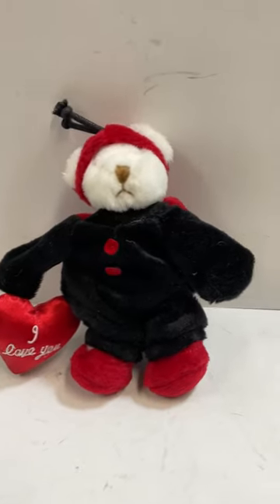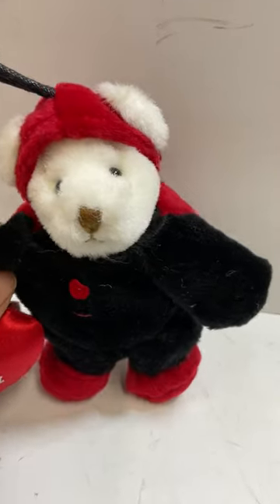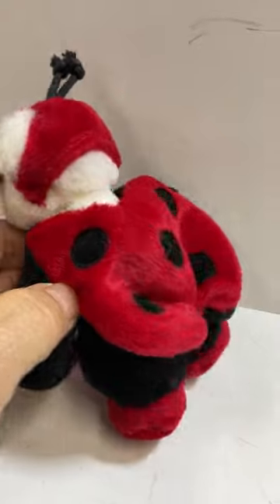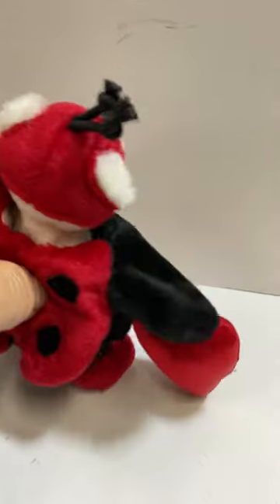This is a lovable Buggables little stuffed animal. I believe it's a teddy bear in a ladybug-type costume. It is cute.